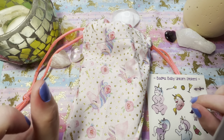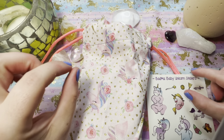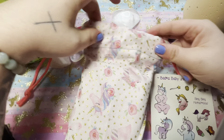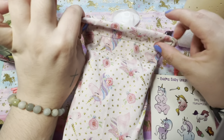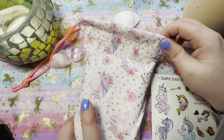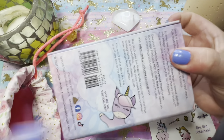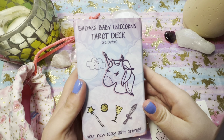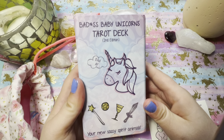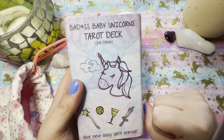Hey guys, today we're here to talk about my new Kickstarter that I just got in. I am so freaking excited — I've been waiting on this bad boy. I even made a bag, whoopsie it's upside down, but that's okay because it's badass, which is to go with the badass deck I got in from Kickstarter. Stay tuned and don't forget to subscribe and send me a like to keep more videos coming.